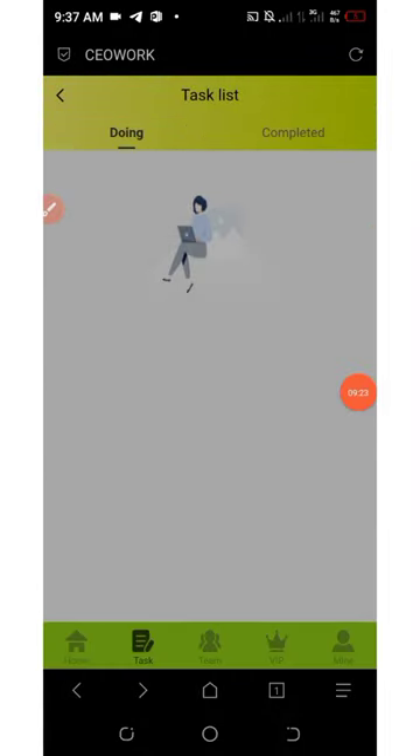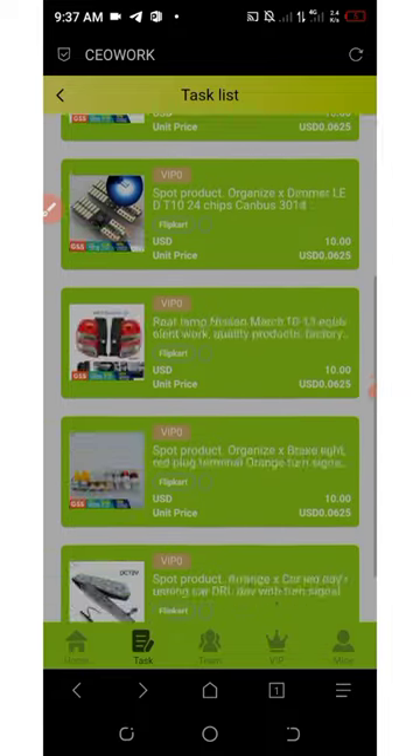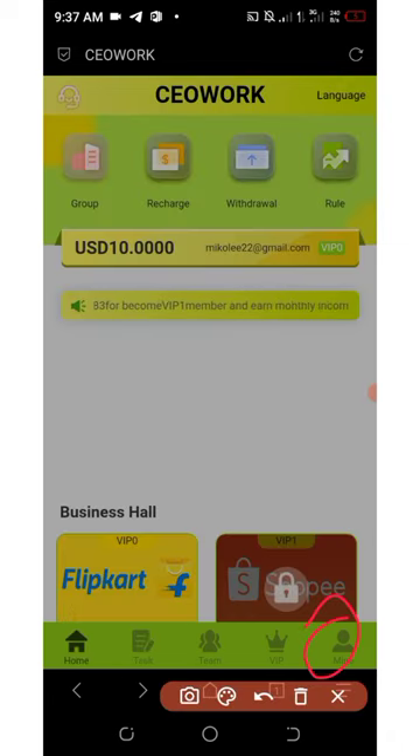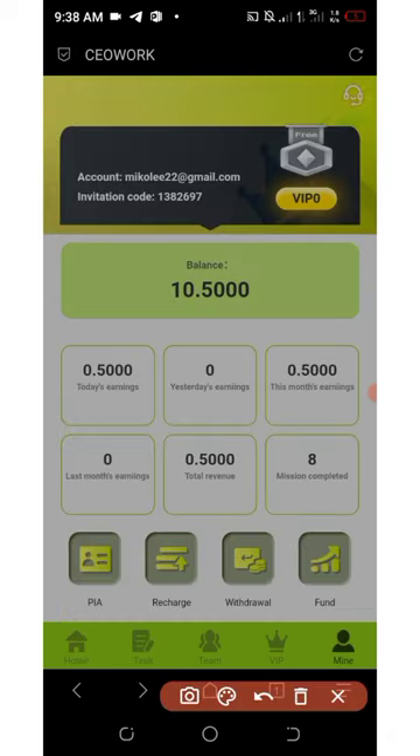We have now completed all the tasks for today. In the Completed section you can see all the tasks completed. Going back to the dashboard by clicking the My button, you can see that we now have an extra fifty cents added to our account.